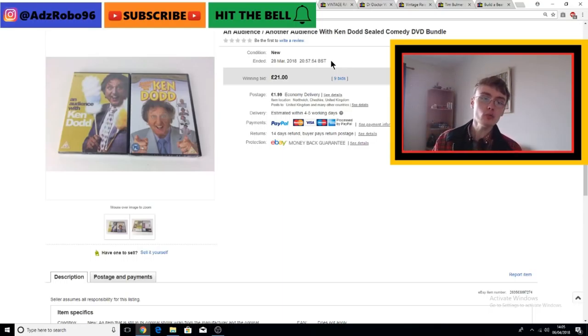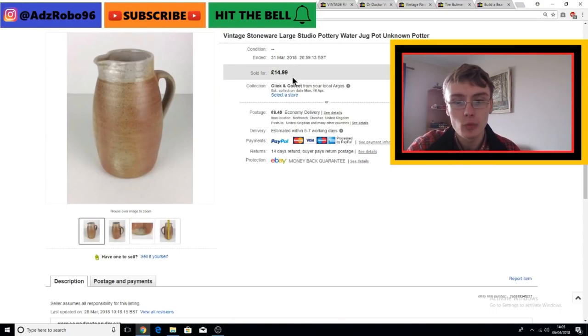These two brand new and sealed Ken Dodd DVDs - I talked about these in a recent video. I whacked these on auction as soon as I got them because I knew it was time sensitive and I wasn't sure what to price them at with buy-it-now. I started them at about £2.99 or so - they cost me 50p each so a quid in total. We ended up going for £21, and my mum was really surprised. I was hoping for about £15, so to get over that I was quite happy.